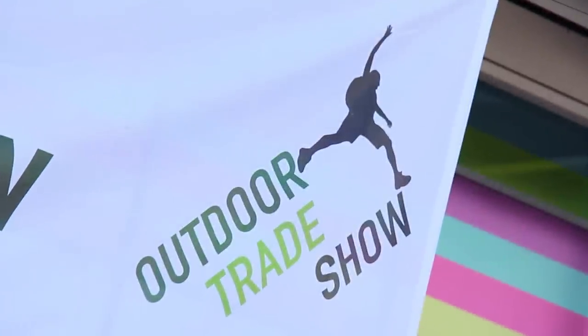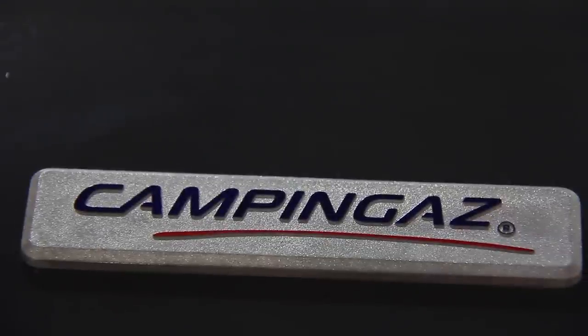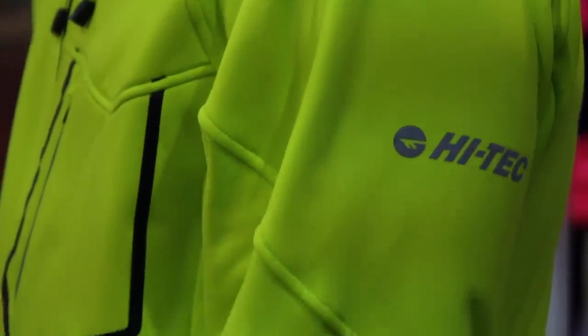I'm Sue Taylor from Camping & Caravanning magazine. Welcome to Stonely Park in Warwickshire. I'm here for the 2013 outdoor trade show. In the halls behind me there are more than 130 exhibitors from the outdoor world. 300 brands and more than 3,000 products are on display. I'm excited to see what new products will be around for 2014. I'm going to go inside and take a look.